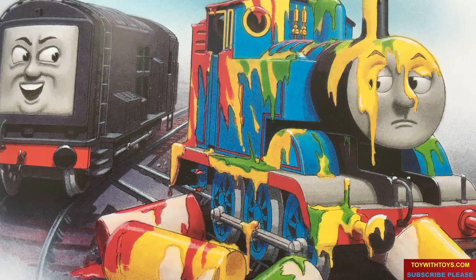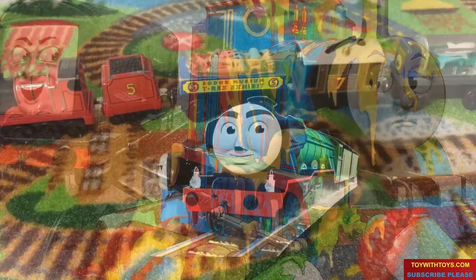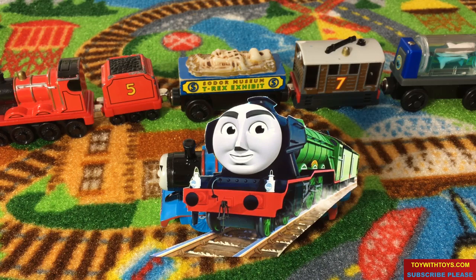Thomas's paint job turned out really, really bad. The Flying Scotsman is one of the most famous engines in the world — a large steam locomotive with two tenders. The Flying Scotsman holds the record for being the first engine to officially run at 100 mph. He is Gordon's brother, and now the two brothers will compete against each other to see who is the fastest in the great race.